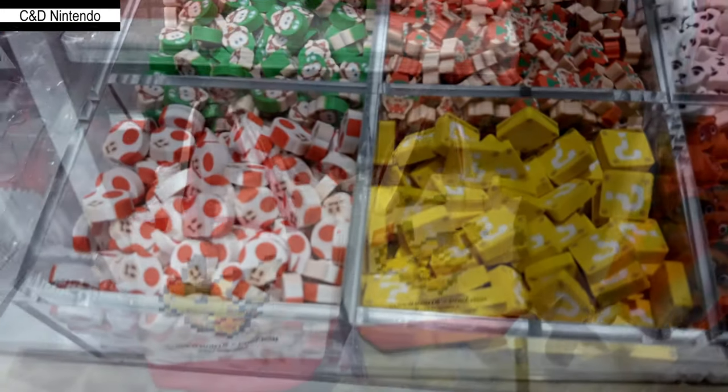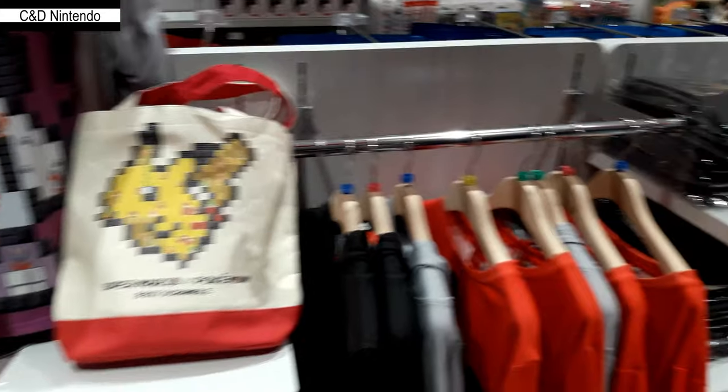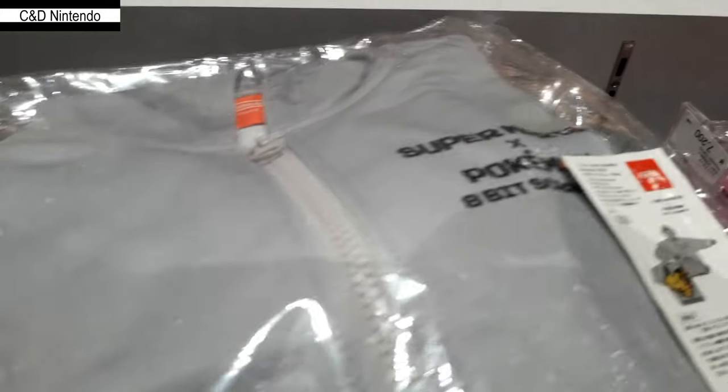This is the weirdest section I ever found: pencil erasers that come in Zelda, Splatoon, Animal Crossing, and Super Mario themes. There's a small glass on the right side and you just fill it up and pay. This is a newer section.